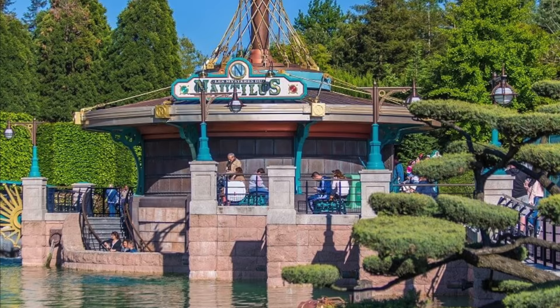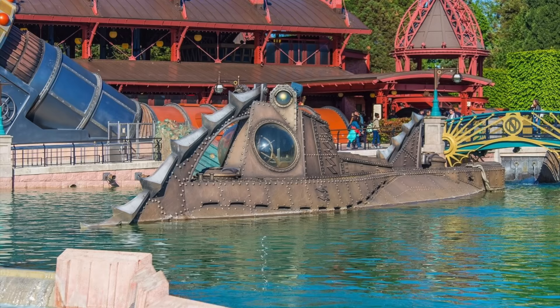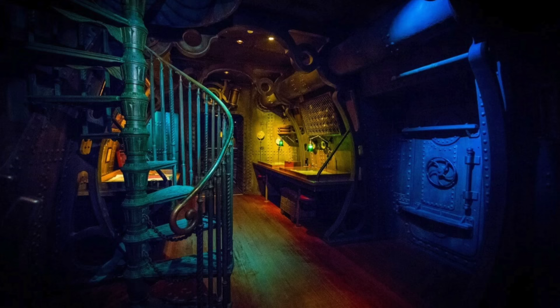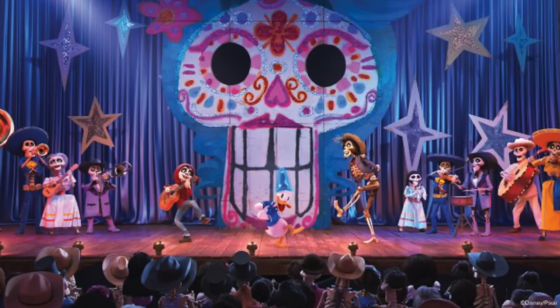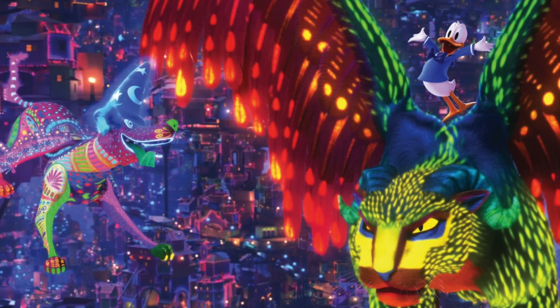The Mysteries of the Nautilus is a walkthrough attraction based on the movie 20,000 Leagues Under the Sea, where you can explore Captain Nemo's submarine and even see the battle with a giant squid. The final attraction in Discoveryland is Mickey's PhilharMagic, a 4D show featuring 3D effects, scents, water and a number of different characters and scenes from Disney animations. Recently a new scene was added featuring characters from the popular Coco movie.